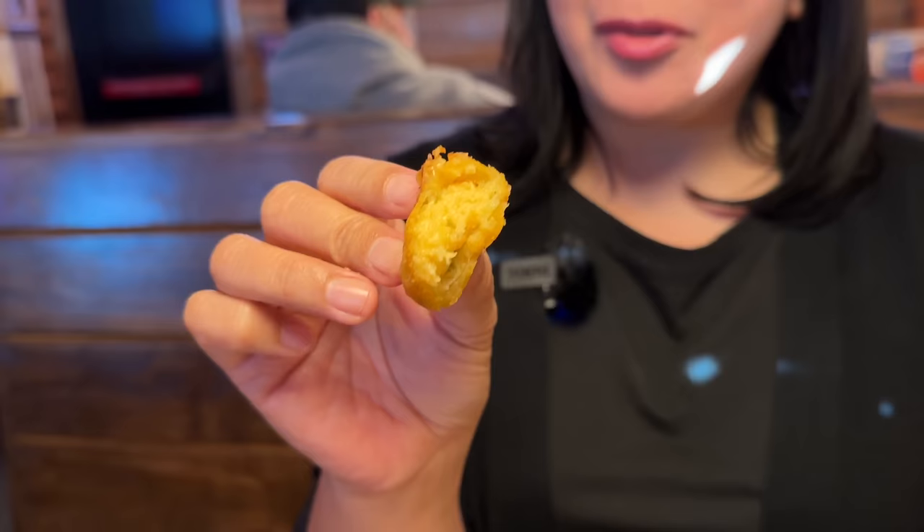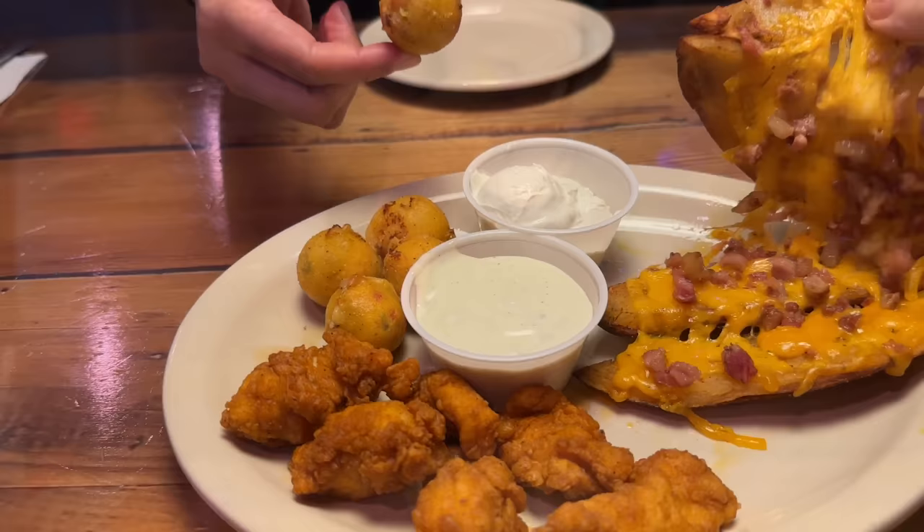It's a little spicy with the jalapeños, a little chewy bite. I like the crisp — it reminds me of an arancini. Kind of a cheese pull there. It's lightly crispy and you got the cheese, but that bacon flavor is really good. I'm going to try it with some sour cream too.